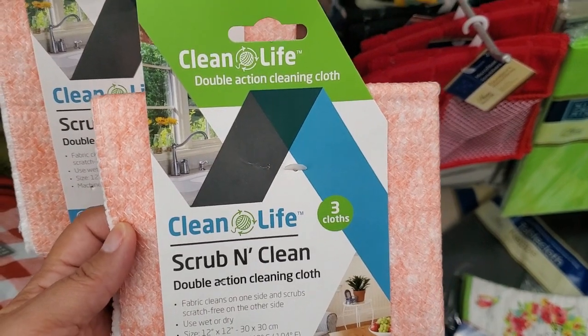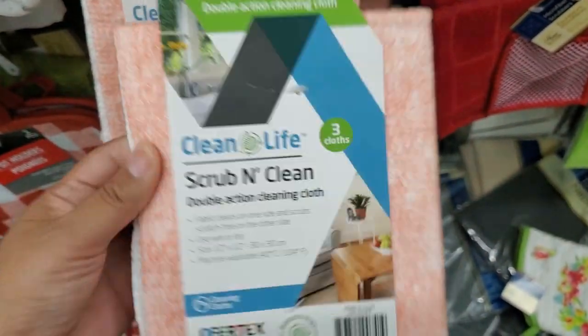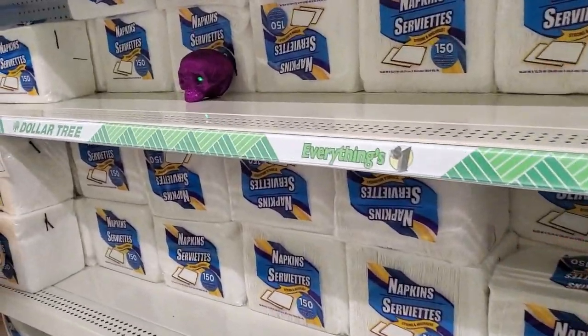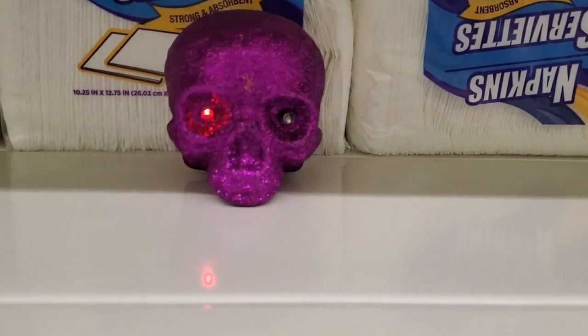Candy mold — easy mold candy with amazing details — how cute is that! Adorable. They also have these 'Life Clean' life scrub and clean — you get three of them. Pretty soft, seems like really good material.